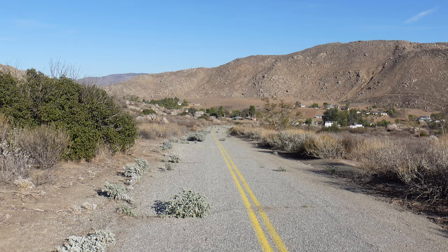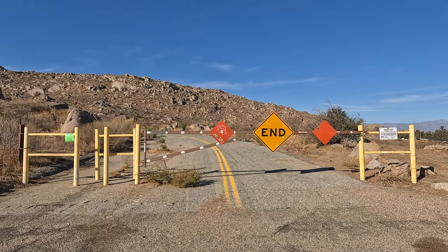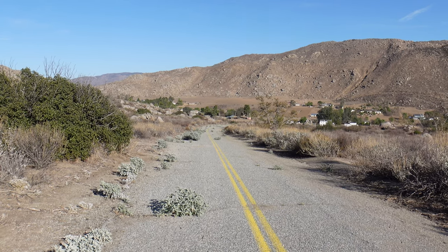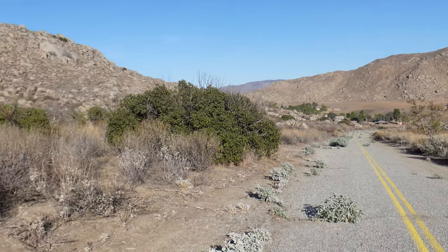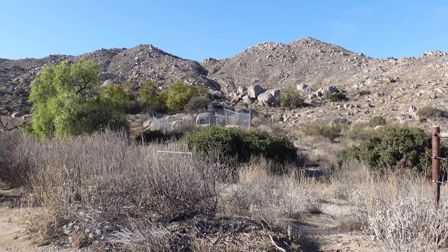The road to the stone is closed. It dead ends about a quarter of a mile from the stone and then you have to walk the rest of the way. It is paved the entire way, though it is slightly uphill. It's not a bad hike at all to get there. And the stone is right over there in that fenced off area.